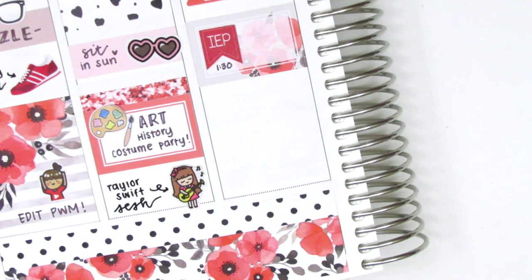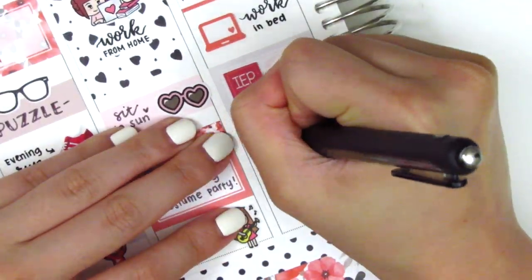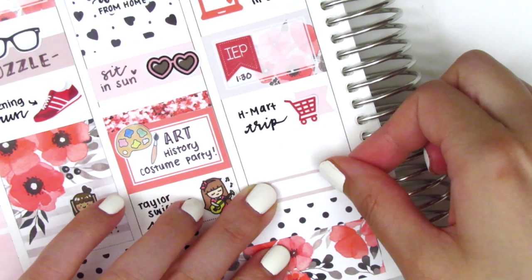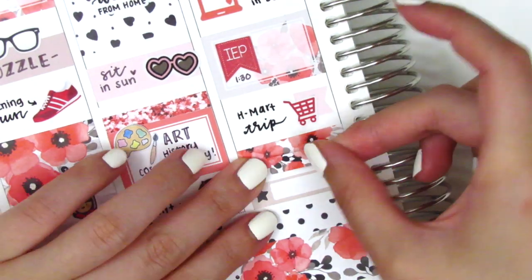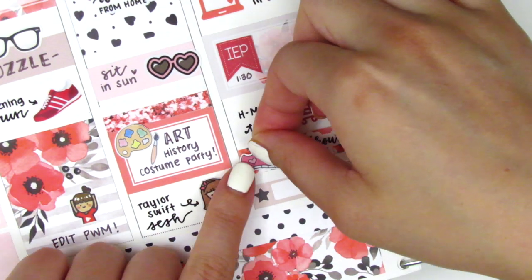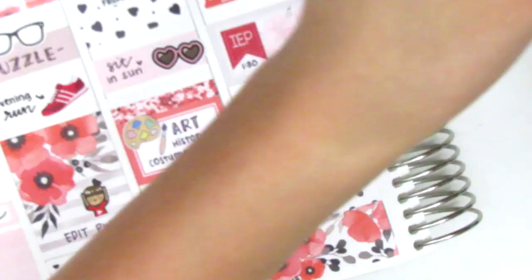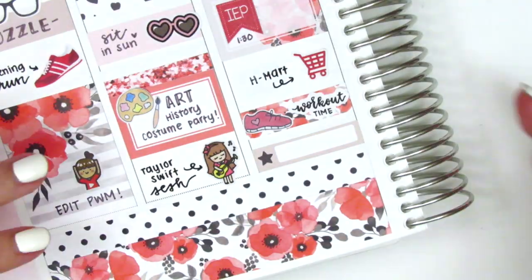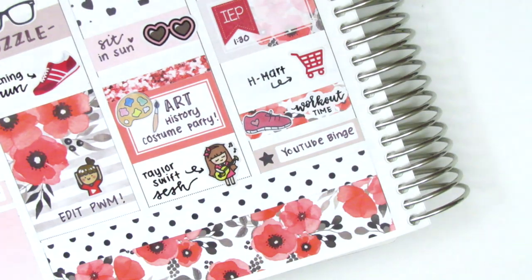I go ahead and replace the IEP box. Then I placed down a flag sticker with this grocery cart icon — I think that's from Nicole Hutch Designs — to mark that I went and did some groceries. I guess I was feeling better at that point. Underneath that I used a little things and layered some washi strips together to mark a workout I did afterwards. The workout time script sticker is from Planner Just For You and the shoe sticker is from Dizzy Daisy Dreams. I felt like it was really crowded in this space so I decided to rewrite going to the grocery store and then just marked doing a YouTube binge on the little things at the bottom.